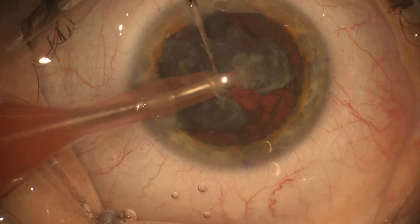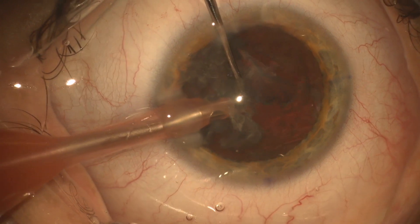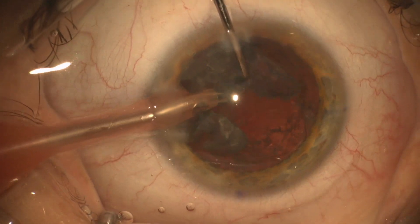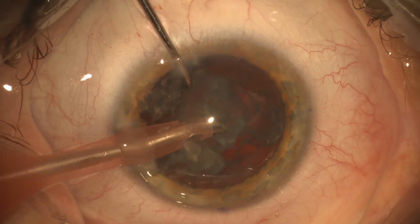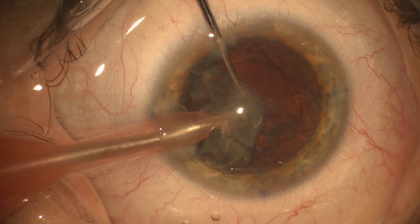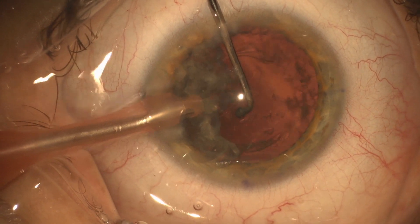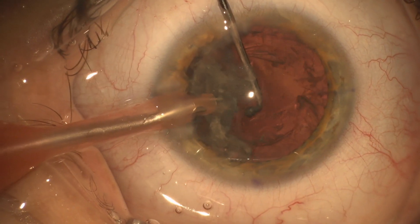I'm getting most of the cataract out, really not much difficulty. I really haven't done any maneuver that's different than what I usually do. As I finally get this piece out, I become a little bit concerned that I might have a posterior capsular tear. It's hard to see that behind such a white cataract.